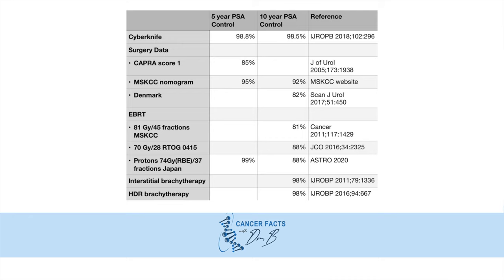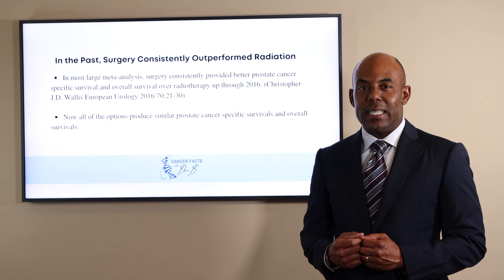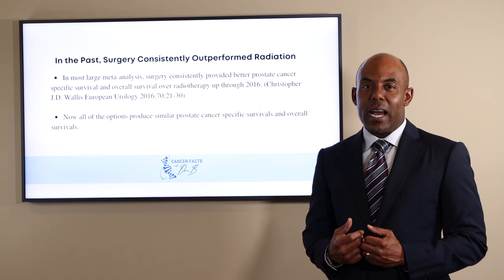What stands out is the 98% cancer control rate with CyberKnife and brachytherapy. Surgery has been the standard of care since Dr. Patrick Walsh from Johns Hopkins improved the nerve-sparing radical prostatectomy in 1982. Only two major changes have happened since then. The da Vinci robot can make recovery easier, but it is not clear it improves potency rates, incontinence rates, or cancer control rates.